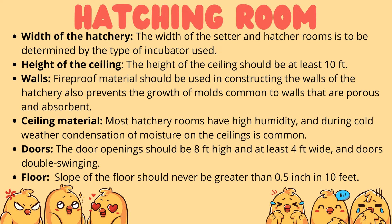Width of the hatchery: the width of the setter and hatcher rooms is determined by the type of incubator used. Height of the ceiling: the ceiling should be at least 10 feet high. Walls: fireproof materials should be used in constructing the walls, as this also prevents the growth of molds common to walls that are porous and absorbent.